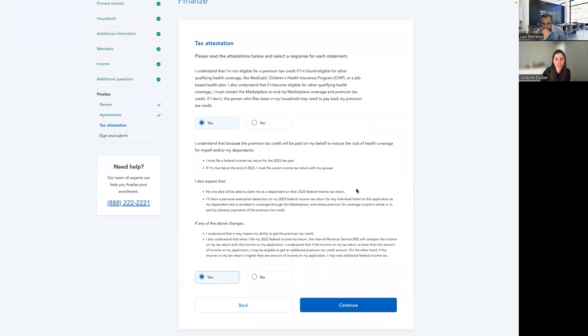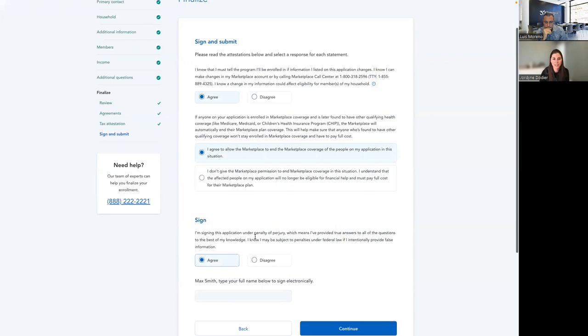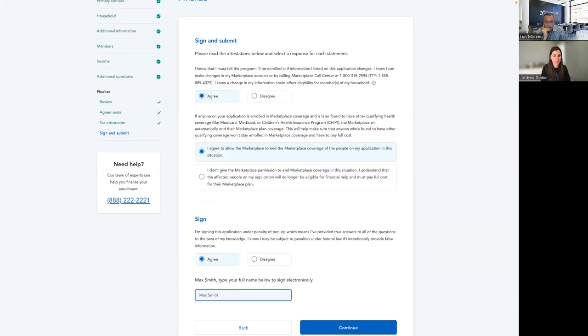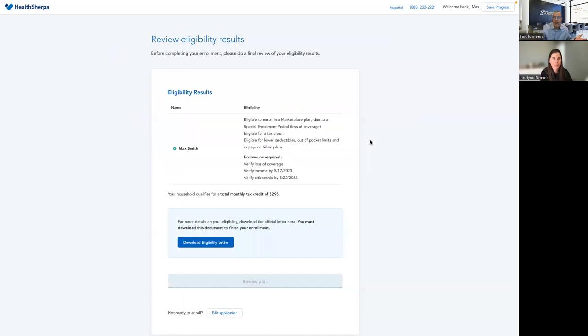These are tax attestations. HealthSherpa will let you know when you need to read something off to your client. Filing taxes is very important in this market — make sure your client understands how taxes and subsidies work. If they do not file their taxes or they take too much subsidy, they are going to owe it back or get penalized. Because of the EDE technology that HealthSherpa has, you can electronically sign on behalf of your client.